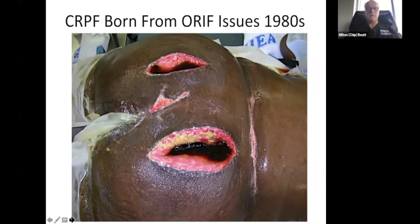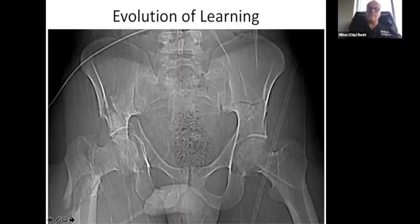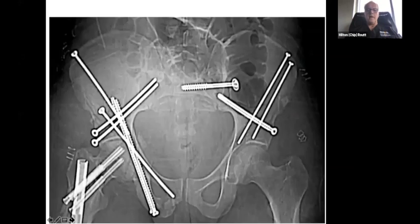Closed reduction and percutaneous fixation was born out of some of the problems published in the 80s from the earlier attempts at open reduction, and those have been improved over the past decade or two, but those things still threaten us. This patient, when I was a resident, would have been in the hospital for about four to six weeks in traction and then a month or two in a body cast. Now, after about an hour and a half in the operating room, using the C-arm and some knowledge of osteology and a little traction, we can make some stab wounds, put some screws in, and the patient goes home about three days later.